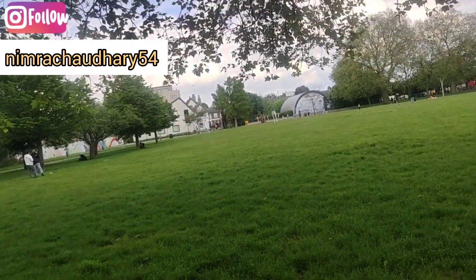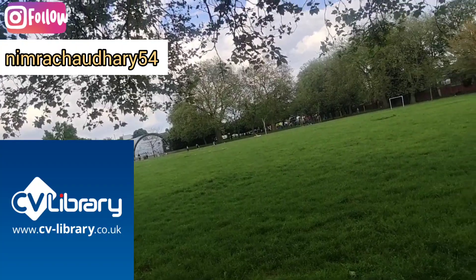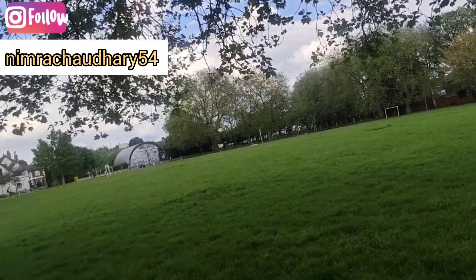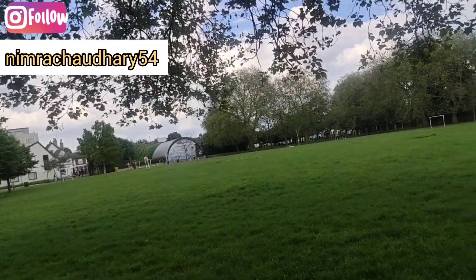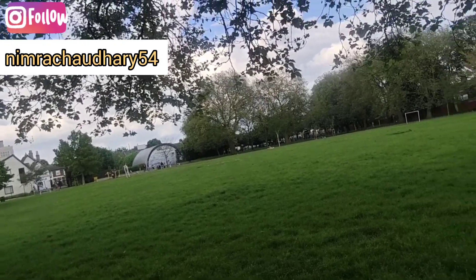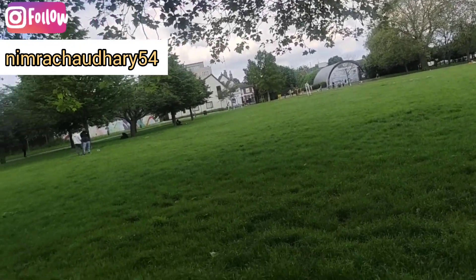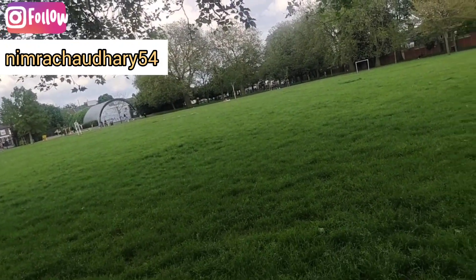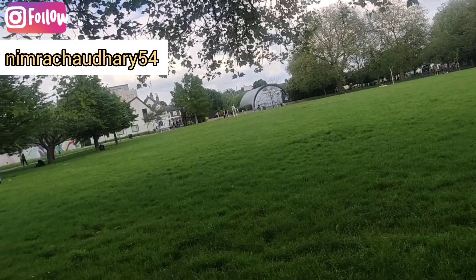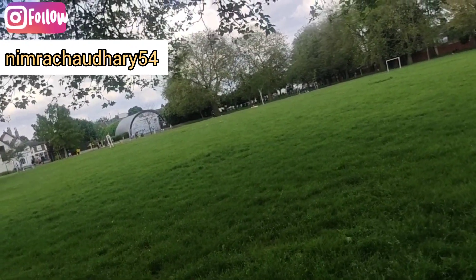The third app is CV Library. You need to download CV Library, upload your CV, and search for jobs. Every type of job is available — even teaching. Whatever you did in your country, you can search for the same job on CV Library. Many jobs like security and delivery also require a police clearance certificate and driving license, so keep those ready. Indeed and CV Library are the two best apps for job searching.